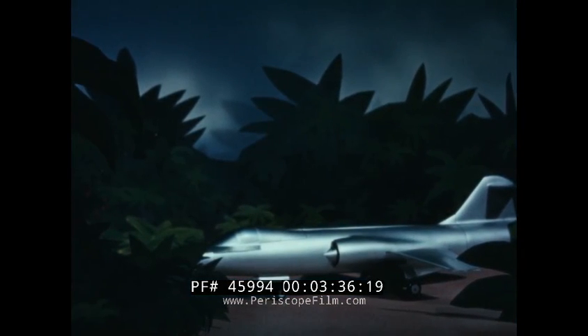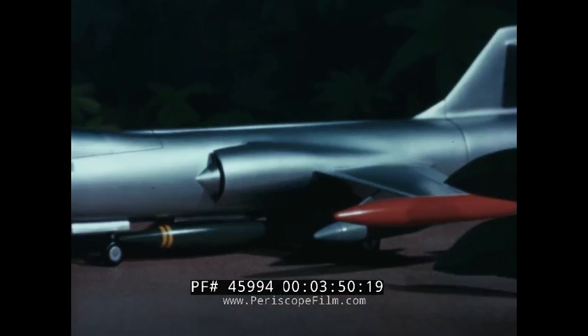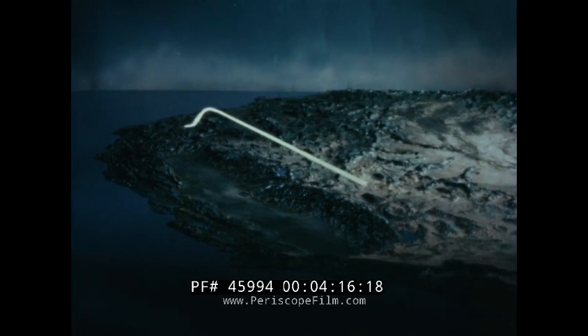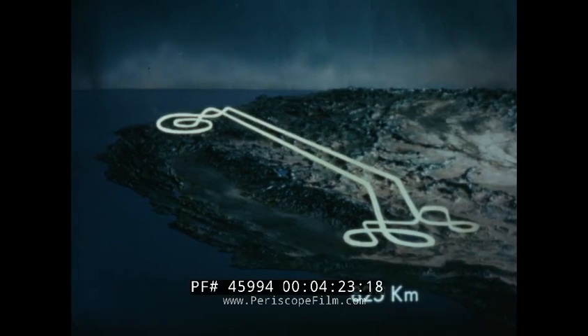One mission assignment might find the 104 carrying 750 rounds for the M61, a 2,000-pound bomb, two 750-pound napalm bombs, and tip tanks. Even though this adds up to a takeoff weight of 27,380 pounds, ground roll on a standard sea level day is only 1,525 meters. The outbound leg is flown at optimum cruise speed, tip tanks retained. With five minutes allowed for sea level combat at military power and optimum cruise setting on the return leg, radius for this mission is 825 kilometers.